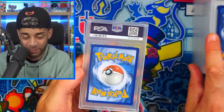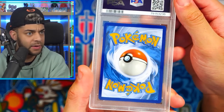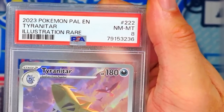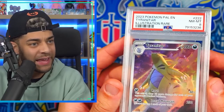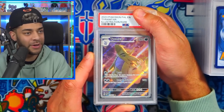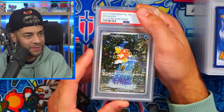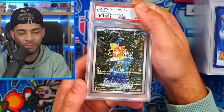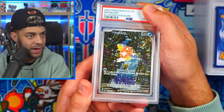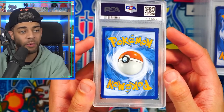New pile. We got Tyranitar from Paldea Evolved illustration rare — centering looks good on the front, a little bit thinner on one side on the back but not massively. I'm going to say a nine. It's an eight. No dings, no whitening, centering is good on the front. Another Tyranitar — another eight. How are these eights? Magikarp — the centering on that is really good, the back is a little bit thinner on one side but not massively. An eight. These are the best-looking eights you'll ever see.